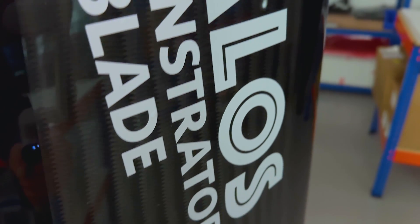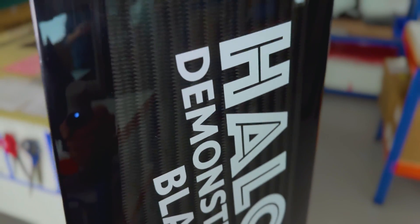Halos has been really important for us to actually demonstrate our capability, both in terms of design and analysis, but also producing a physical artefact that then goes on for the rigorous testing needed for our aerospace customers. So overall it's been a huge benefit to the business.